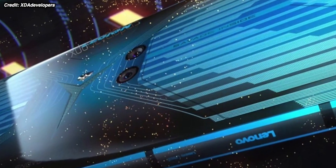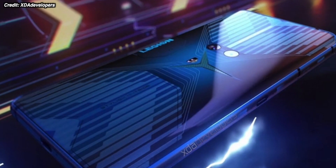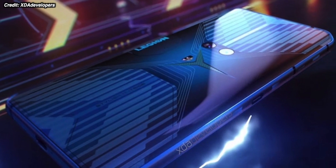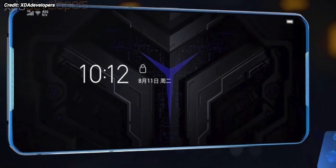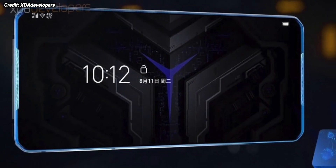Moving on from Poco F2 news, a Lenovo phone leaked online today and it is an absolute beast with literally the top specs of any phone. According to the leaks, it has a 144Hz refresh rate display — the same as gaming monitors — which I assume will be OLED given the type of device this is. It also packs a flagship Snapdragon 865 processor and, incredibly, 90-watt fast charging.